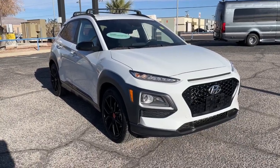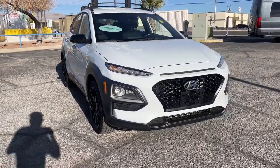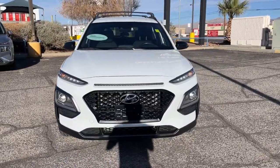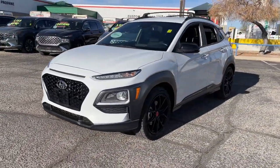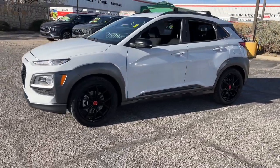Hop into the 2021 Hyundai Kona. This vehicle is an outstanding buy with fewer than 50,000 miles on the odometer. Take a closer look at this sophisticated and versatile Kona.